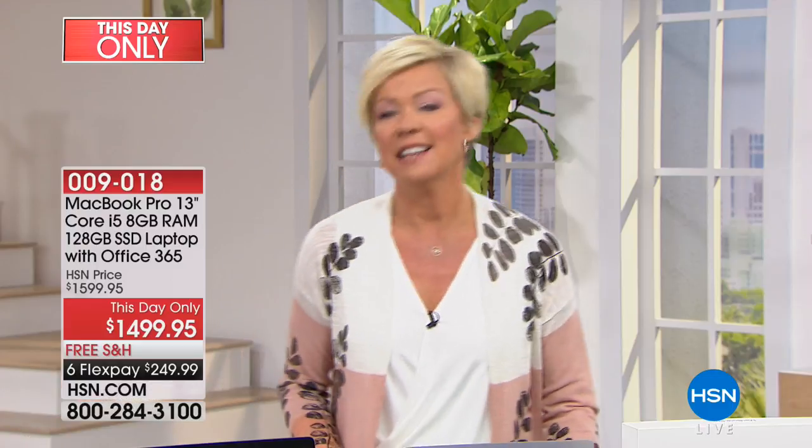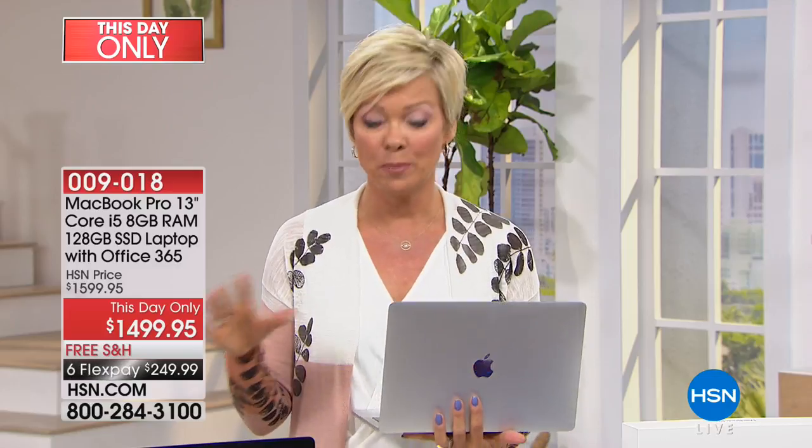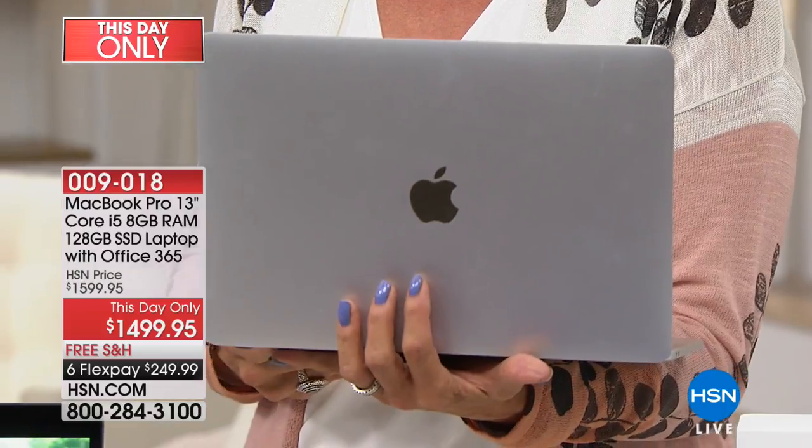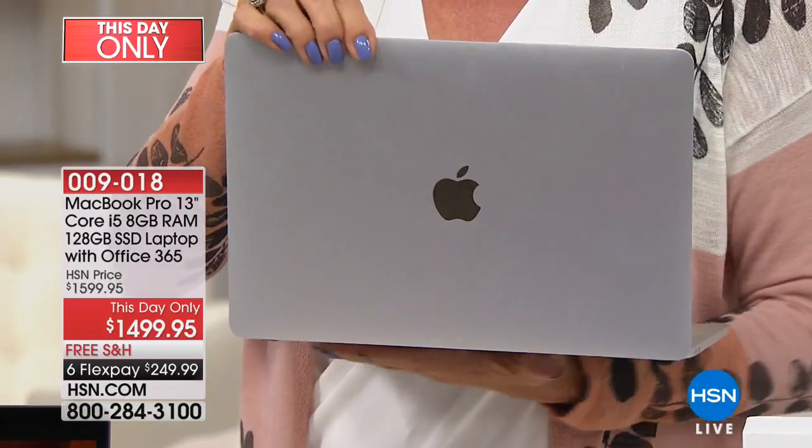We also include the case. You can choose a clear case, a rose gold, a blue, a purple, and then we have two choices for the laptop itself — the classic silver and the space gray. This is the iconic, prestigious MacBook Pro — one that we all aspire to one day own.